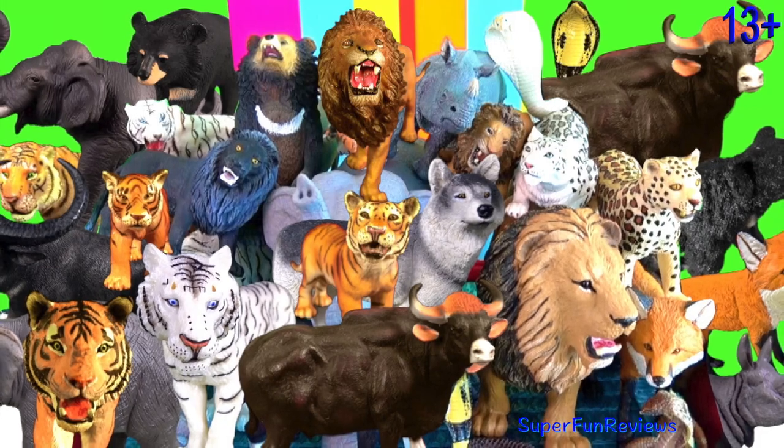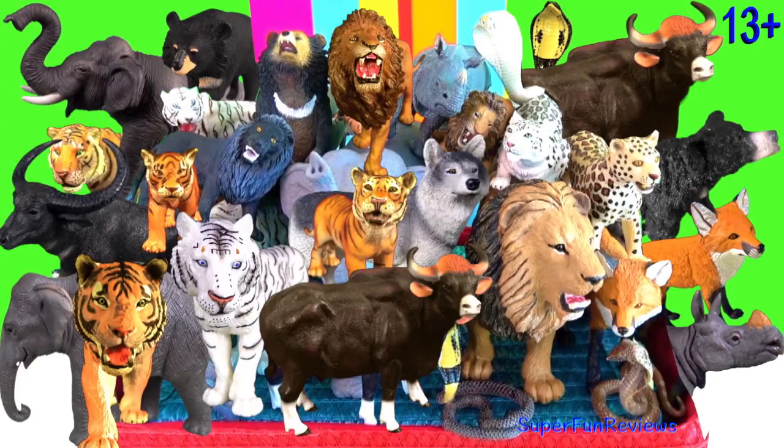Hey guys, it's Kerry. I'm looking at Indian animals today.